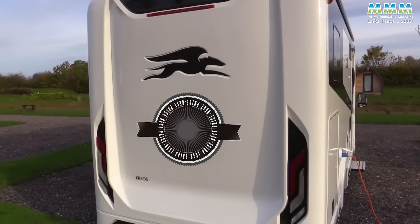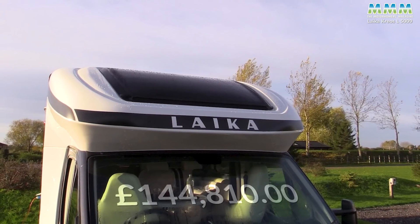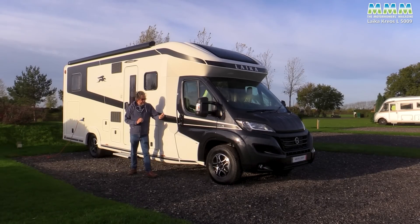Prices start at £123,140, but this one is more representative of what you'll actually pay by the time you've ticked a few boxes for options and packs. Total: £144,810. A lot of money, but then this is a lot of a very stylish Italian motorhome.